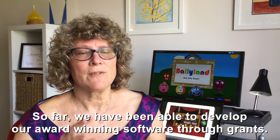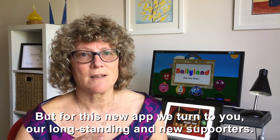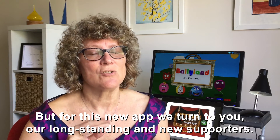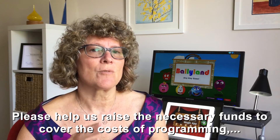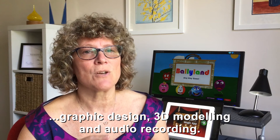So far we have been able to develop our award-winning software through grants, but for this new app we turn to you, our long-standing and new supporters. Please help us raise the necessary funds to cover the costs for programming, graphic design, 3D modeling, and audio recording.